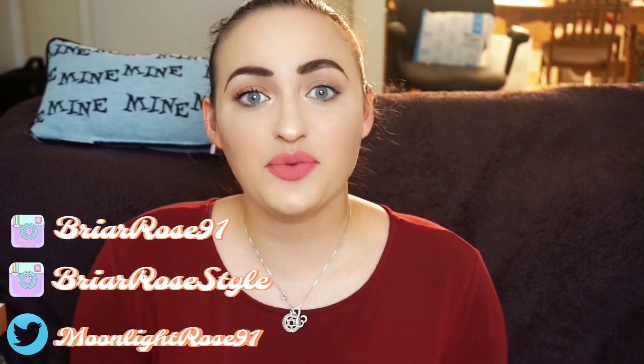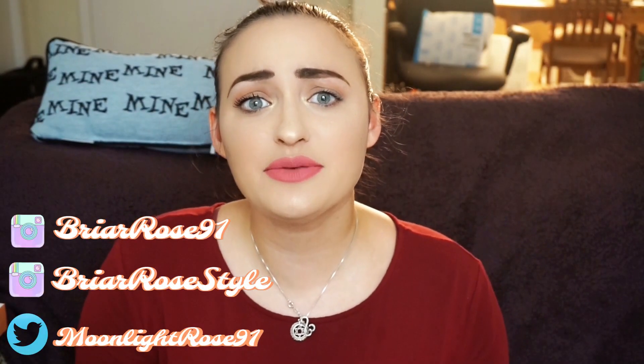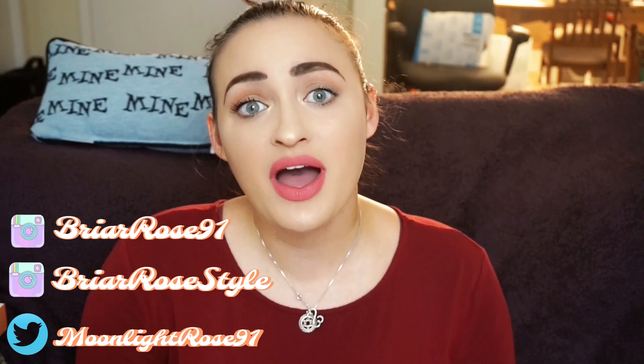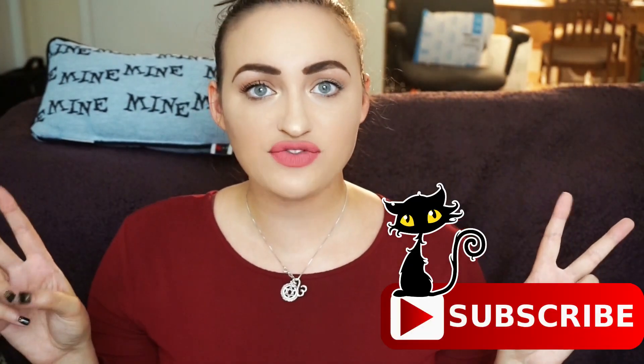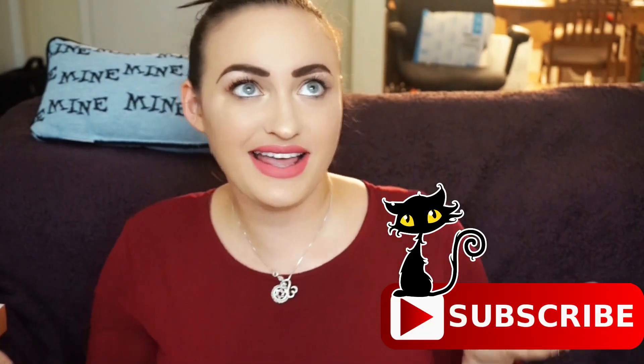Hey guys, what is up? It is Rosa, and welcome to today's video. I am super excited to bring you this video — it has to do with my engagement shoot and how I got my teeth prepared for it. I used Smile Brilliant to get my teeth really white for my shoot, and let me tell you, it literally saved my teeth. If you want to know more about Smile Brilliant, make sure to keep watching. Also please like and subscribe — we have fun here all the time. Let's get started.